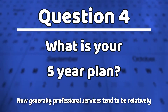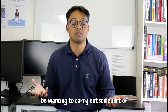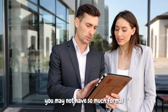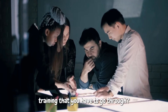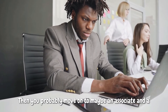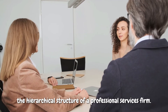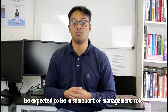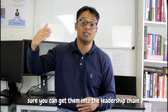Question number four: what is your five-year plan? Professional services tend to be relatively unique — if we're talking about audit or taxation, you're going to be wanting to carry out some sort of chartered qualification, which takes about three years. Consultancy may have a shorter training contract and less formal qualification. Generally in the big four, by the time you've been with a business for five years, you'd be expected to be in some sort of management role, overseeing clients, leading a team, and training other graduates into the position which you now hold.